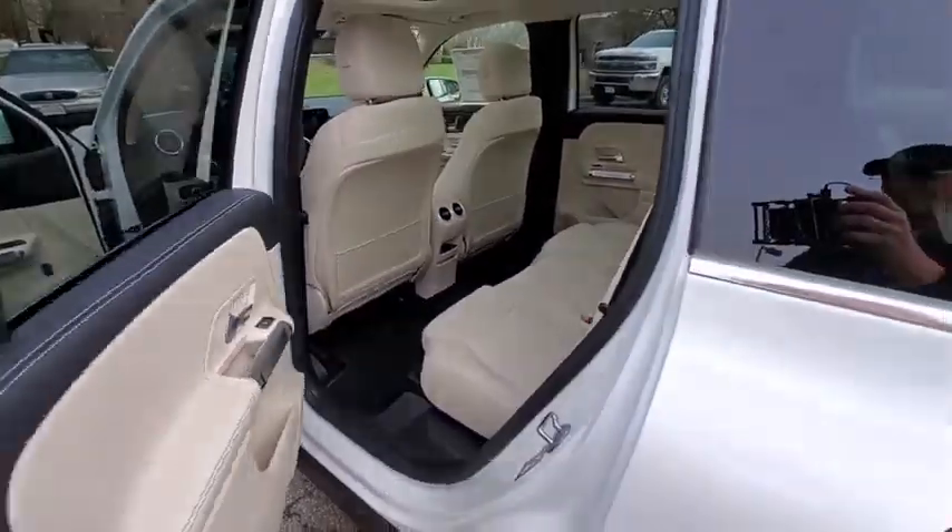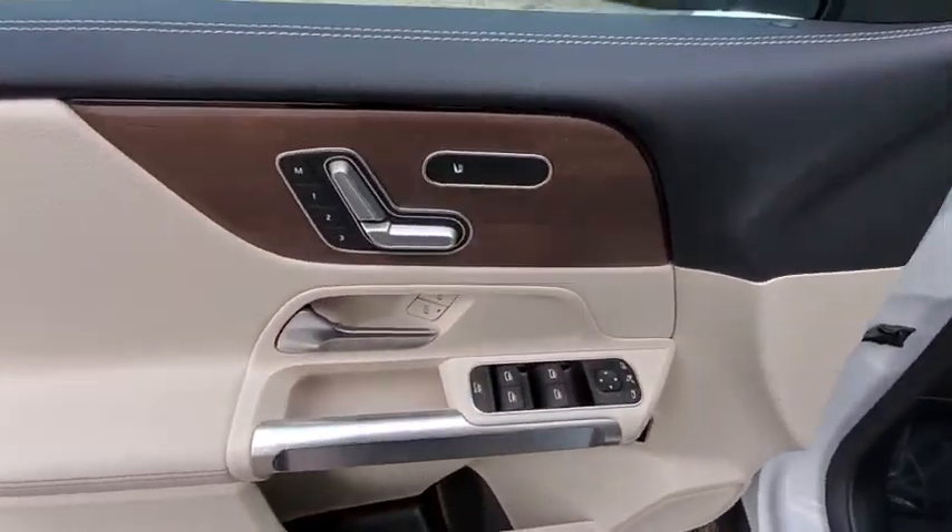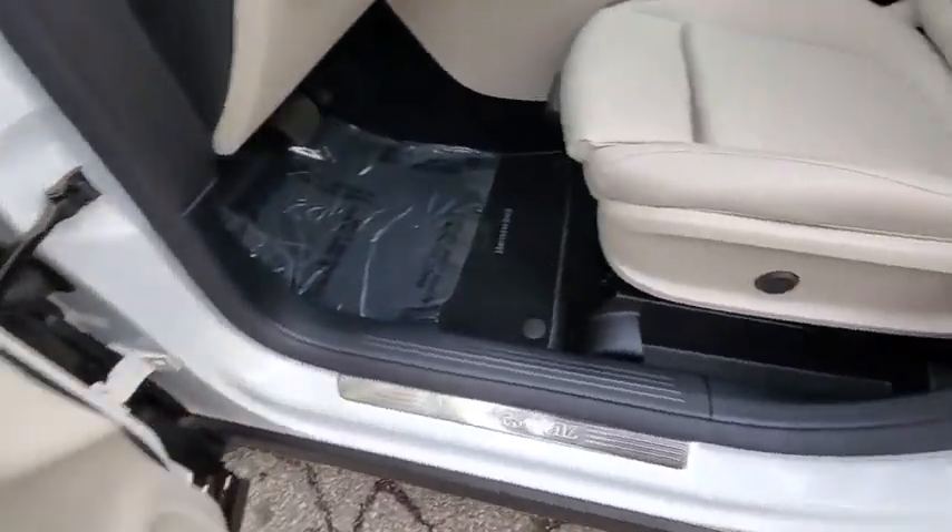Bluetooth, leather-wrapped steering wheel, adjustable steering wheel, power steering, keyless start, four-wheel disc brakes, cruise control, aluminum wheels, floor mats.